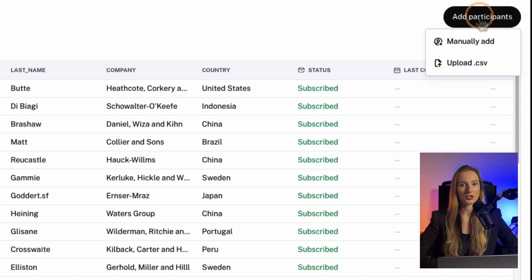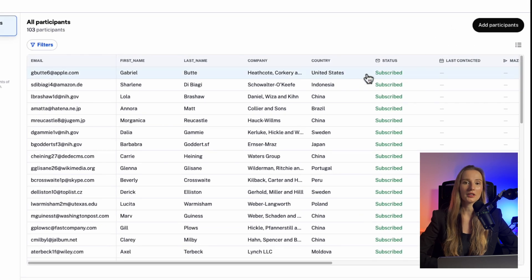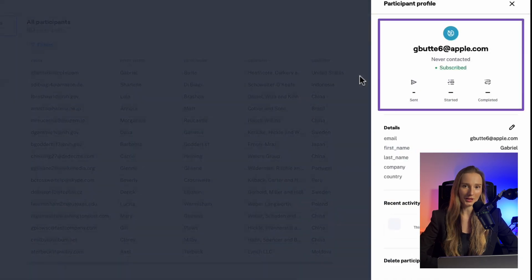Maze has another useful feature called Reach. It's a participant management tool that helps you keep track of your participants, group them by category, run campaigns, and invite them to engage in your research right from the platform.